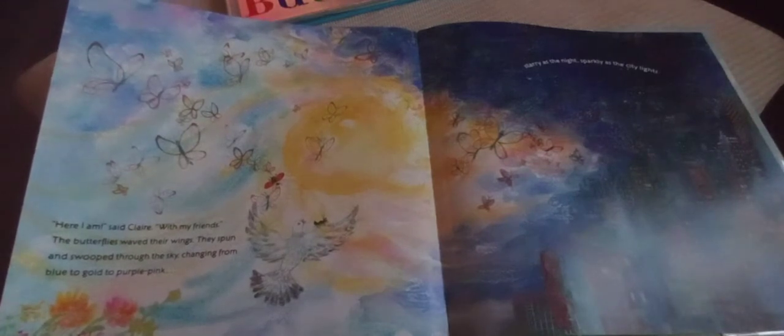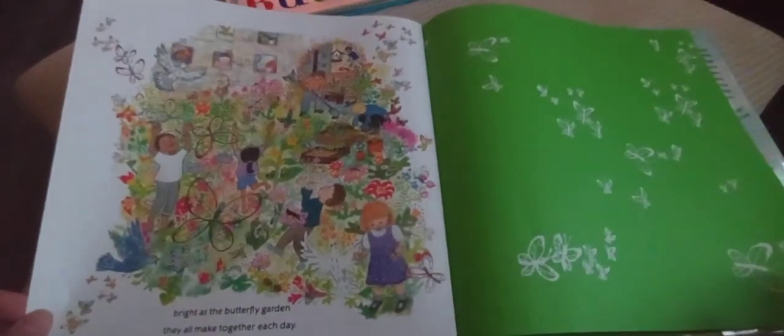'Here I am! Here I am!' said Claire with her friends. The butterflies waved their wings and swooped through the sky, changing from blue to gold to purple, sparkling like the bright city lights — as bright as a butterfly garden they all made together. The end. That was such a beautiful story! She was a glass-wing butterfly who changes color with everything she touches.